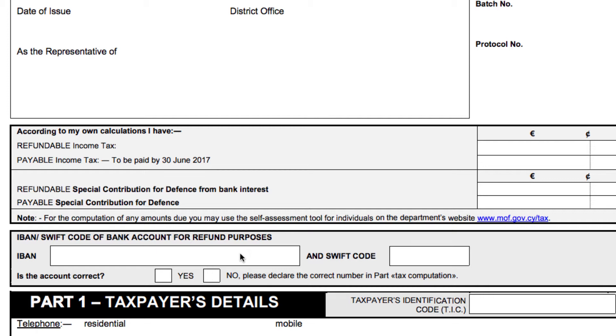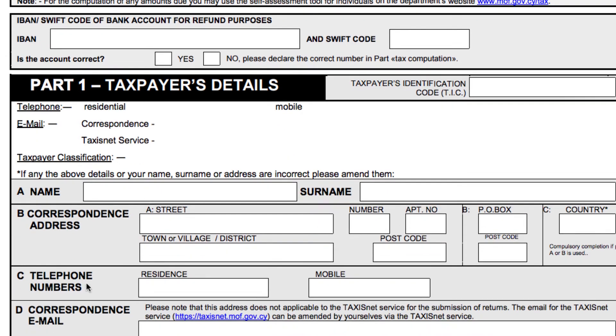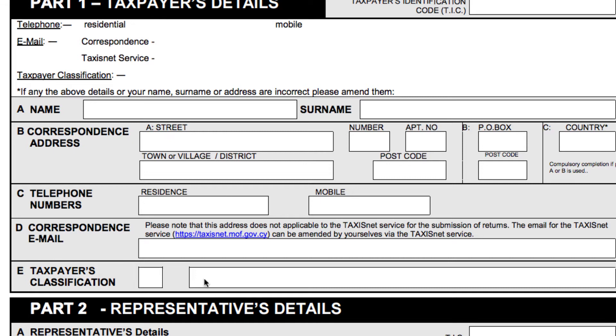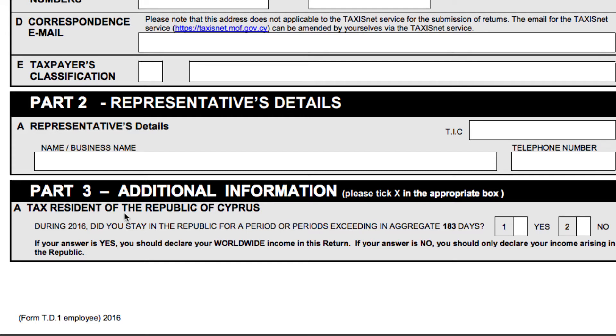This is one tip for you: be careful before filling in this form, because the Cyprus tax department might withdraw any taxes due prior to paying you. Moving down to taxpayer details, everyone needs to fill in their names, addresses, etc. Taxpayer classification is very important — you stay with 'salary person'. Representative details are usually your accountant or the person who will prepare this tax return on your behalf. Here you put their TIC. If someone else is preparing this for you, don't worry about this section as they will fill it in.